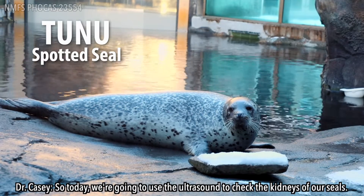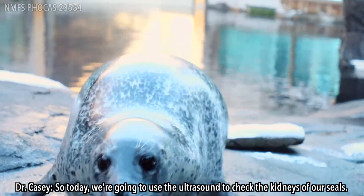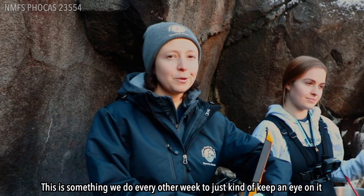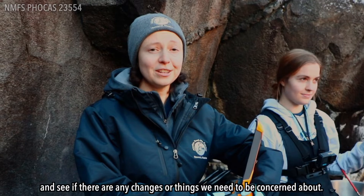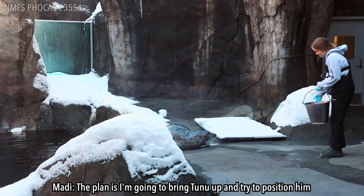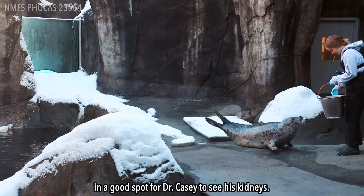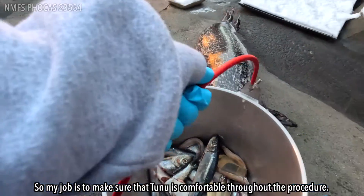Today we're going to use the ultrasound to check the kidneys of our seals. This is something we do every other week to just keep an eye on it and see if there are any changes or things we need to be concerned about. The plan is I'm going to bring Tunu up and try to position him in a good spot for Dr. Casey to see his kidneys, so my job is to make sure that Tunu is comfortable throughout the procedure.